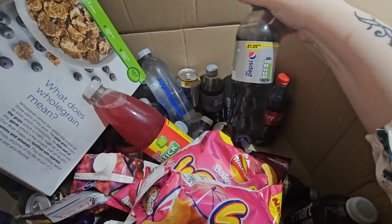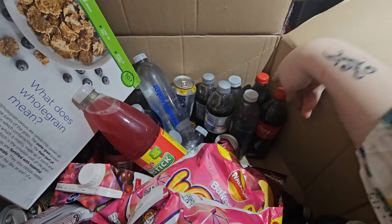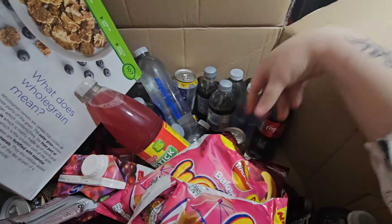I got two bags of Wotsits from the cocktail flavours. More Diet Pepsis at about 34p. I actually ended up with eight Coca-Colas in this massive box. For 14 pound for all that stuff, I think that's quite a good price and I'm pretty stocked up for a while.